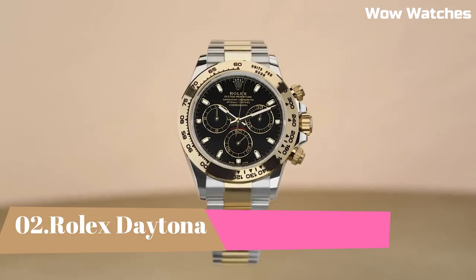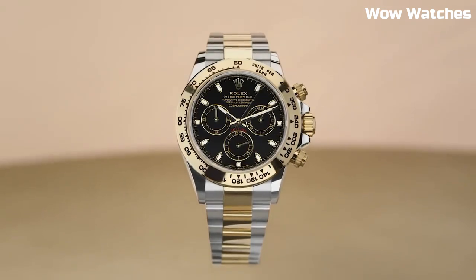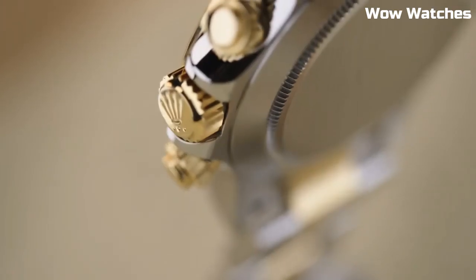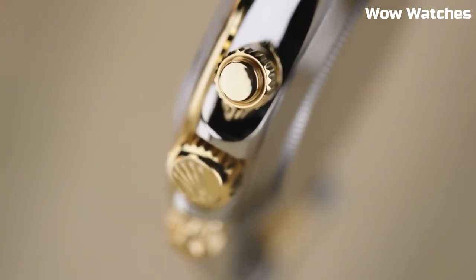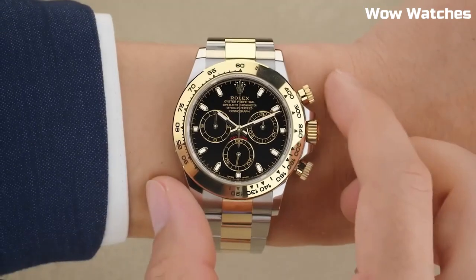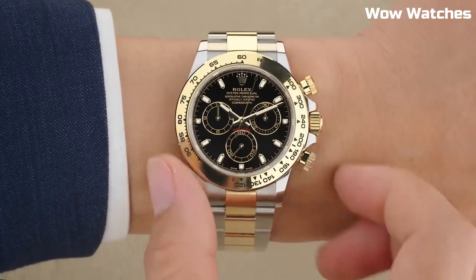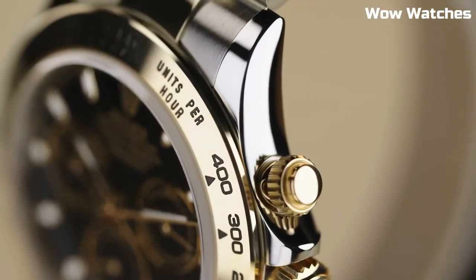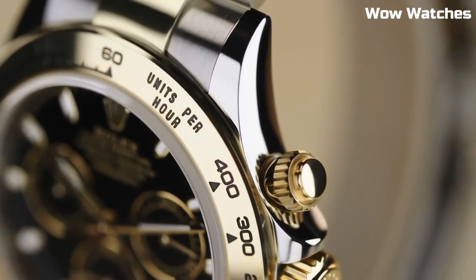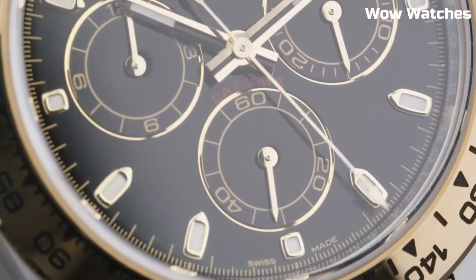Number 2: Rolex Daytona. If you are searching for a timepiece that is at the cutting edge of technology, go no further than the Rolex Daytona. If you place a high value on speed, luxury, and performance in a watch, then you should consider purchasing a Daytona. One Daytona was auctioned off by Christie's for the astronomical sum of 989,000 Swiss francs, which is approximately equivalent to 1,089,186 U.S. dollars.